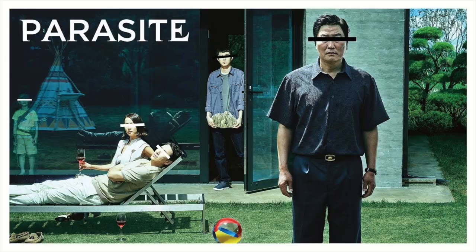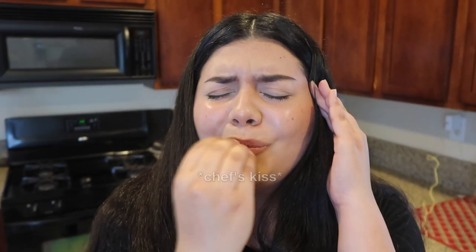The first food on the list is japaguri, or ram-don, which comes from the movie Parasite. By the way, if you haven't seen it yet, I highly recommend it — the acting, the storyline, the plot twist, the ending, need I say more?